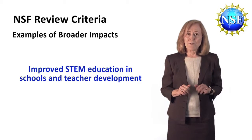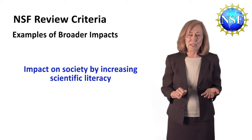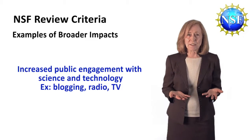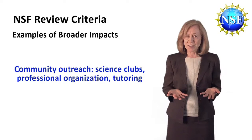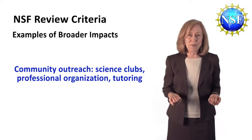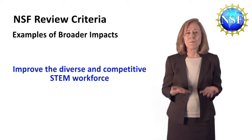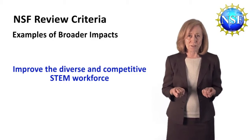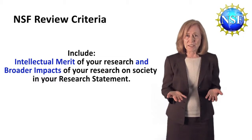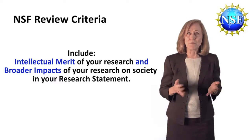You can also have broader impacts by improving STEM education generally, or you can have impact on society by increasing scientific literacy. This can come from writing about science for the public, blogging, radio or television broadcasting about science, or you may be an active person in a science club or in a professional organization for other students. You might have brought along younger students in your field through tutoring or other kinds of outreach. Definitely include what you may have done that could address NSF's goal to improve the competitive STEM workforce through your activities or through helping others. Both the intellectual merit of your research and the broader impacts of your research on society are things you'll need to cover in the two-page research statement. You can highlight these with headers or other means so that the reviewers can find them easily.